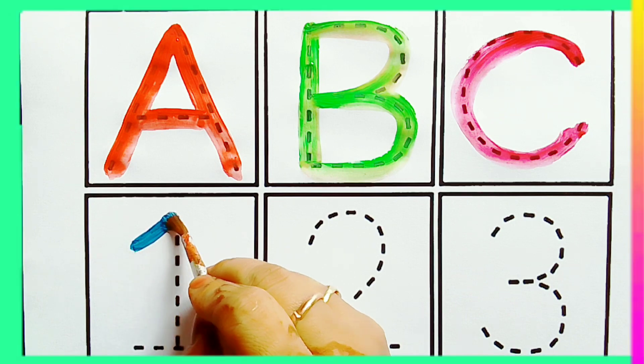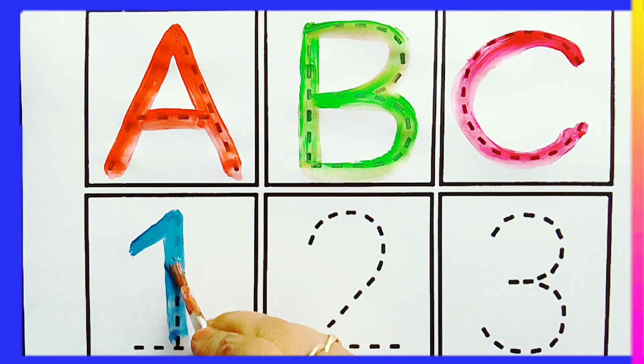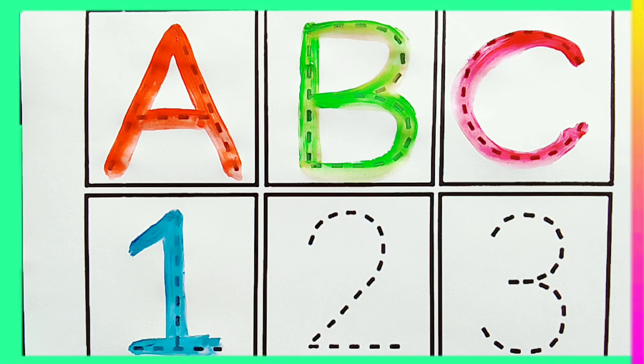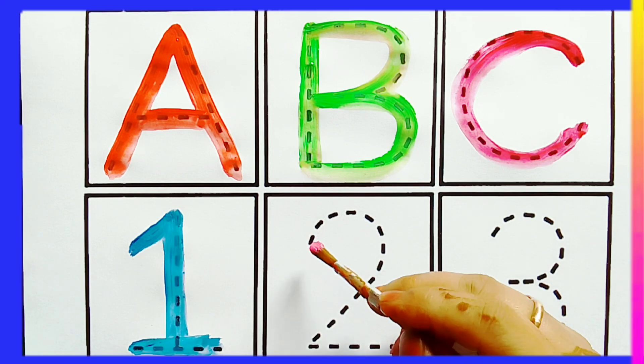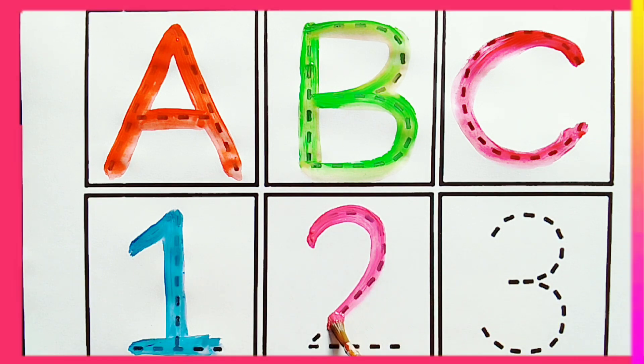Let's learn some numbers. 1 — Blue color 1. 2 — Pink color 2.